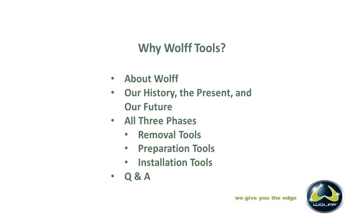Why Wolf Tools? In this webinar, we're going to go over several different things that would be the reason why you would want to use Wolf Tools — first of all, because we have awesome tools, and they're green, so they look pretty cool too. We're going to get into the about Wolf, what makes us up here in the U.S. We're going to go through the history, the present and our future, all three phases of what Wolf brings to your job site. And then we'll get into some Q&A.